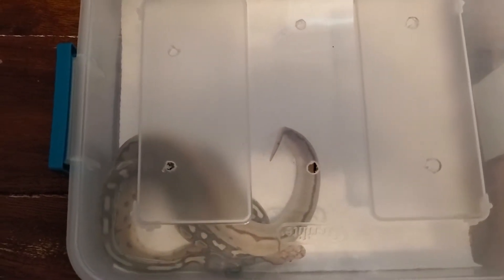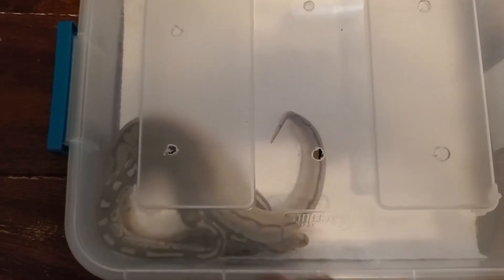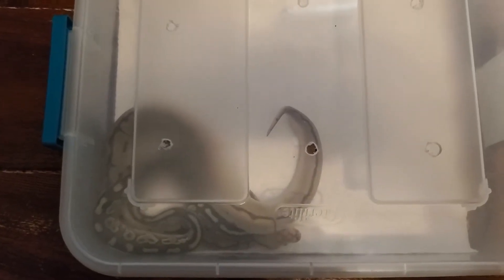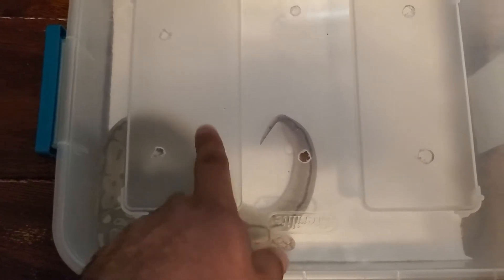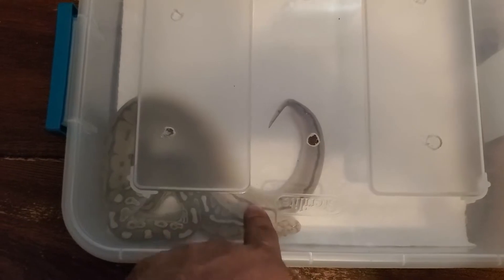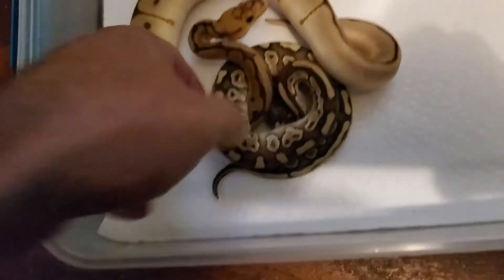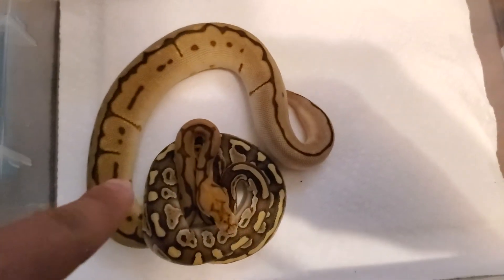So I'm getting more into reptiles again, but just ball pythons for now. As you can see, I have two right here — a male and a female — and then I have another one. They're in here because they got their tubs cleaned today. These are in a rack system. The female is a spider clown.